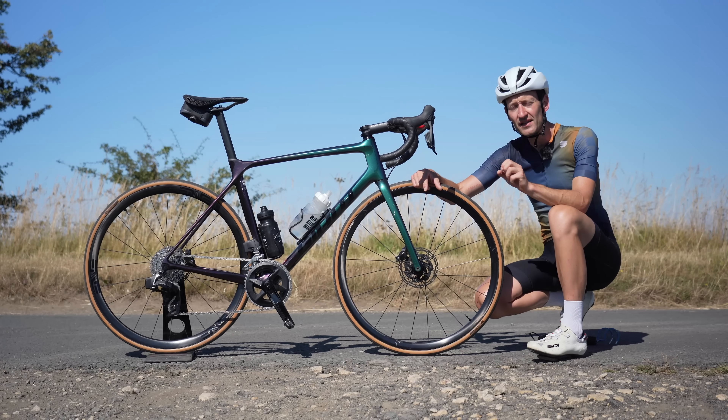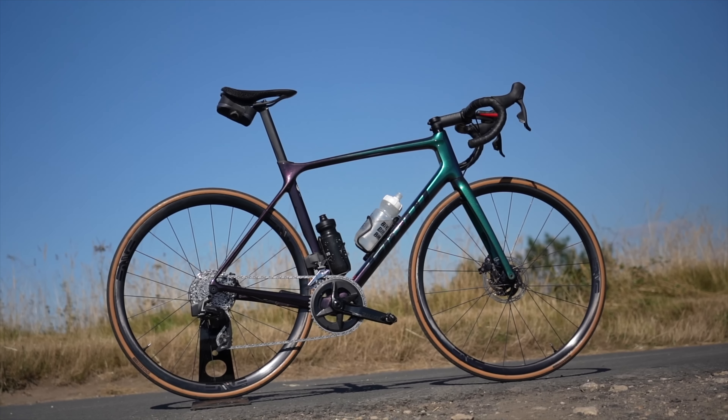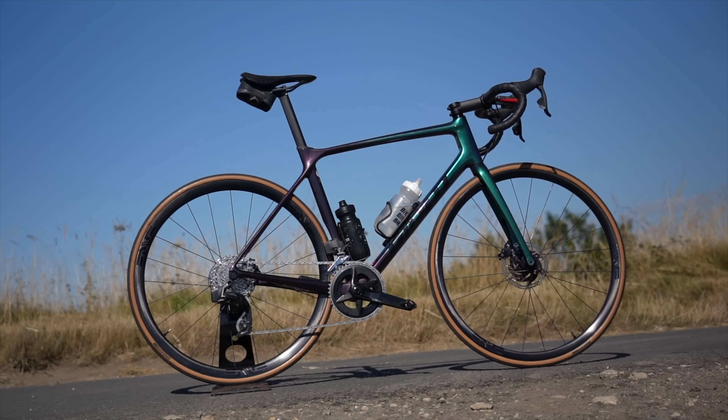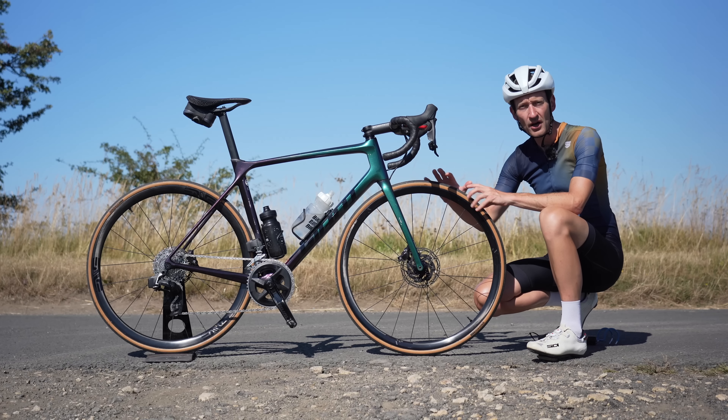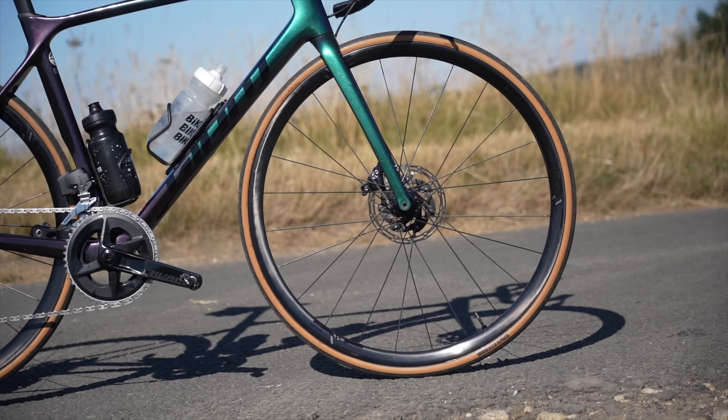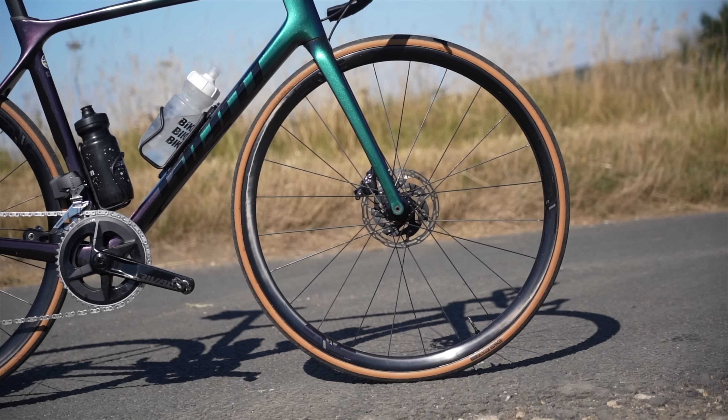All joking aside, the best way to save weight on your bike is some nice new wheels. Because after the frame and groupset, the wheels represent the biggest component by weight, and more than the same weight saving from your bike, wheels can really impact the ride quality and performance.